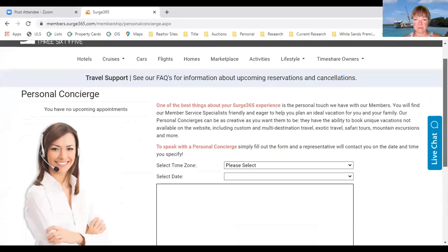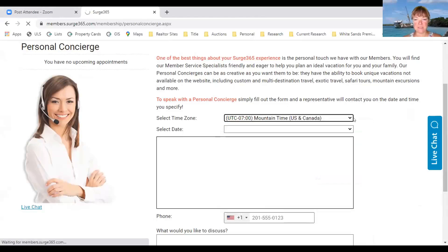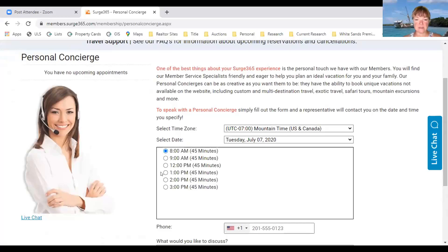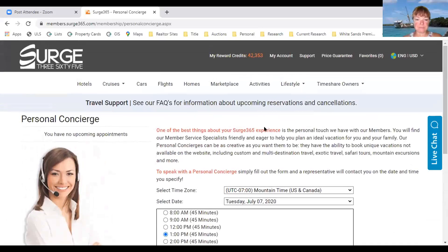We're global, with business partners in over 35 countries. You select your time zone and it populates the next available date. Pick whatever time suits you, put your phone number in, and tell them what you'd like to discuss. The concierge calls you right on time. You want to be near your computer, especially if you're doing a website walkthrough — they can walk you through anything. They're very helpful.